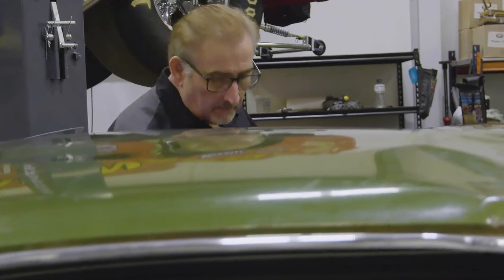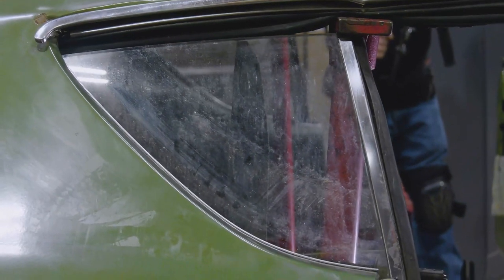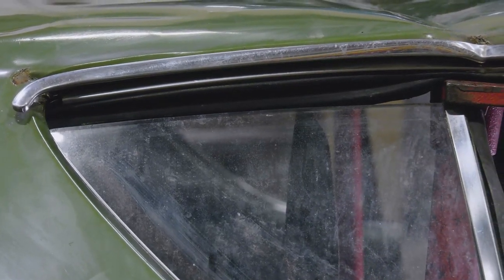Mark rolls the quarter window up to check height progress on the Super Bee. It's much nicer than before — where it was sticking way out, it's now falling right back into place where it's supposed to be. Mark is surprised at how much is coming out. He says if you take your time and think it out ahead of time, you can win on these things.